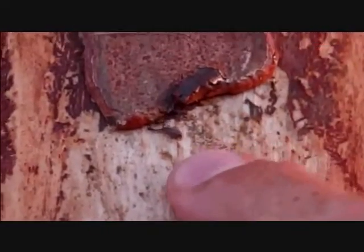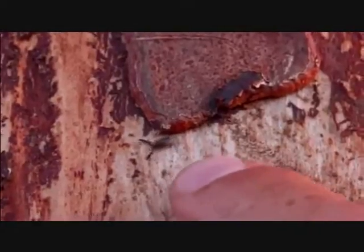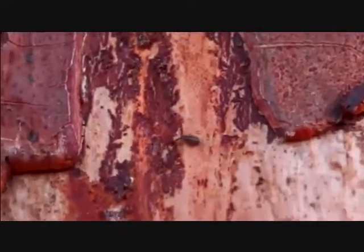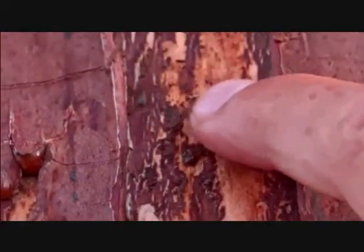It looks like a scorpion and in actual fact it also hunts like a scorpion — it hunts like a bark scorpion. As you can see with its pincers open, it's combing these bark crevices and valleys and crests for little insects. It eats mites — tree mites.